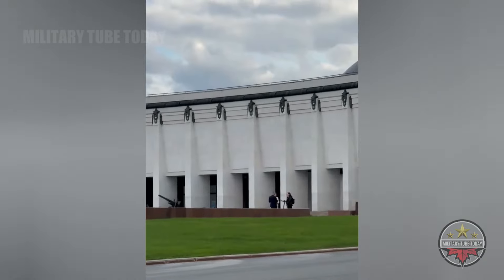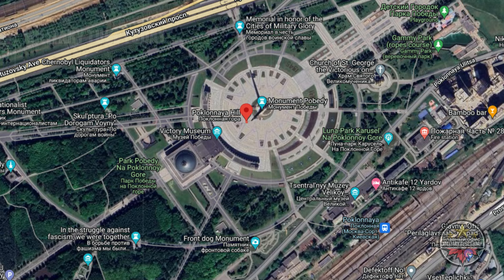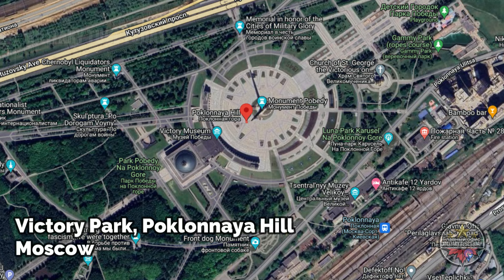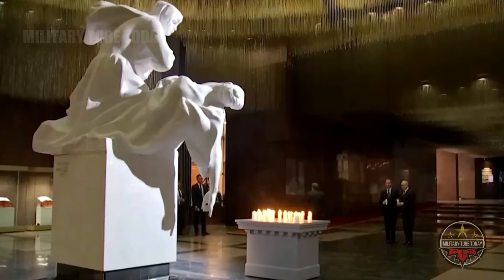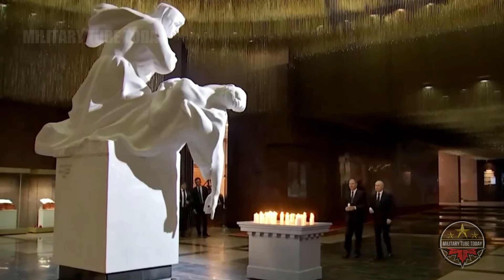Moscow residents are eagerly awaiting an exhibition of the trophies, which will soon be on official display at the museum site of the victories of 1812 and 1945, or displayed at the Victory Day parade on May 9th, the annual celebration of victory over Nazi Germany.